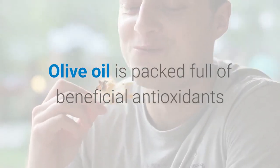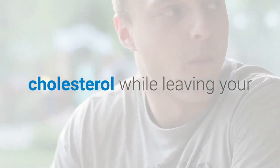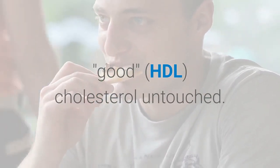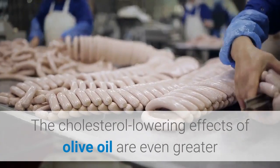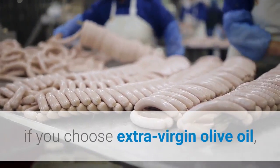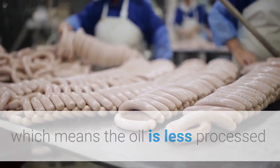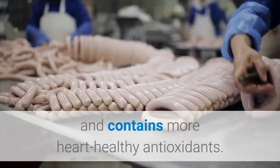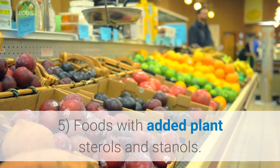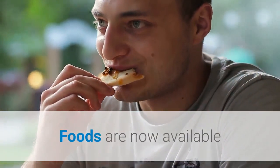Four: olive oil. Olive oil is packed full of beneficial antioxidants that can lower your bad LDL cholesterol while leaving your good HDL cholesterol untouched. The cholesterol-lowering effects of olive oil are even greater if you choose extra virgin olive oil, which means the oil is less processed and contains more heart-healthy antioxidants.